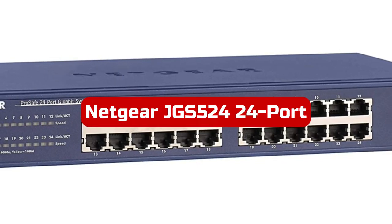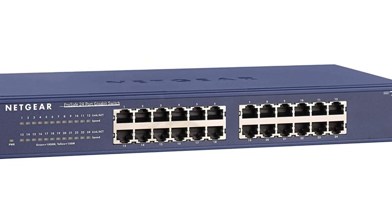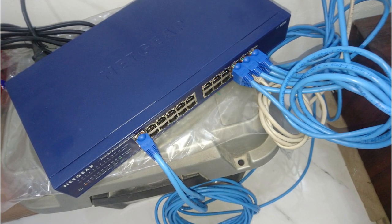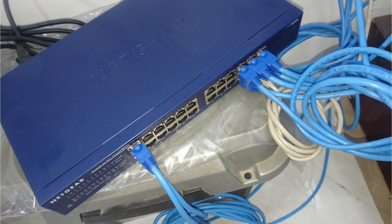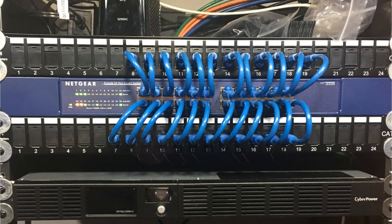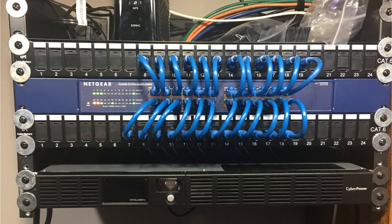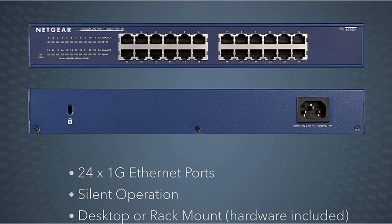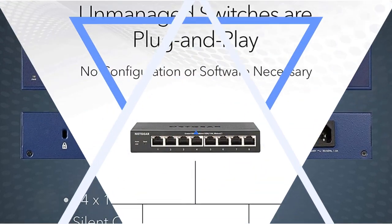At number 3 is the Netgear GS5124 24-Port Gigabit Ethernet Unmanaged Switch. This is a reliable and high-performance networking solution for your home or office. With 24 gigabit Ethernet ports, this switch offers lightning-fast speeds for all your wired devices, making it perfect for bandwidth-intensive tasks. The plug-and-play setup ensures a hassle-free installation with no software configuration needed. The switch supports desktop or rack-mount placement and comes with the necessary mounting hardware in the box. It features a lifetime-limited hardware warranty, next-business-day replacement, and 24/7 chat support with a Netgear expert. The energy-efficient design complies with IEEE 802.3 standards, ensuring optimal power consumption.